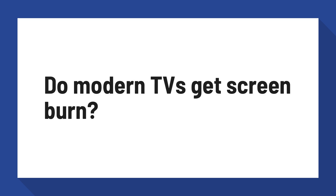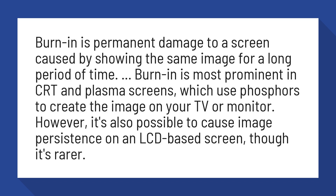Do modern TVs get screen burn? Burn-in is permanent damage to a screen caused by showing the same image for a long period of time. Burn-in is most prominent in CRT and plasma screens, which use phosphors to create the image on your TV or monitor.